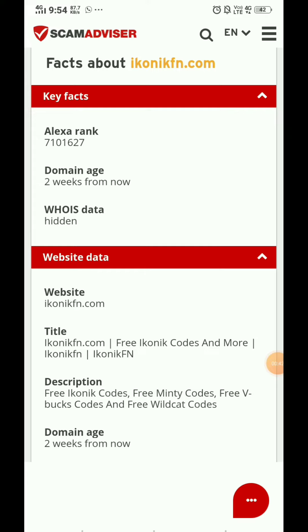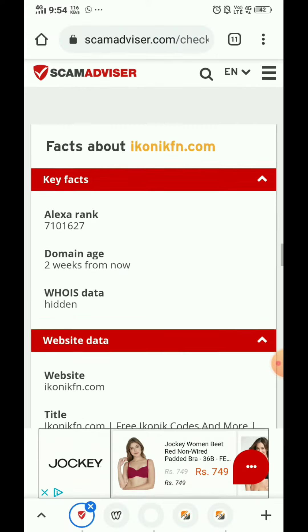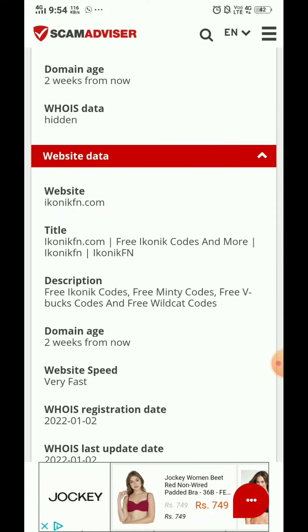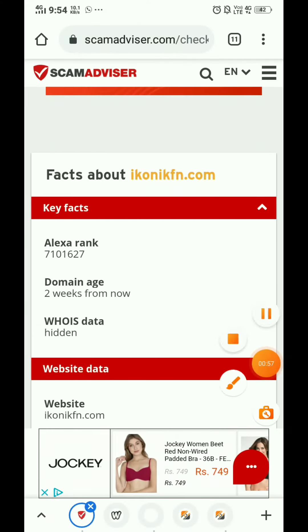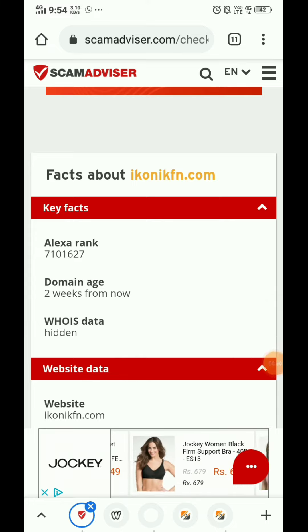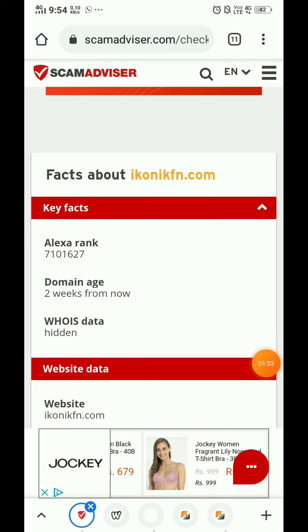Now, the most important thing about iconicfn.com: this website was just registered two weeks ago, and the owner details are hidden — it was bought privately. Be cautious while purchasing anything from this website, as it might scam you.